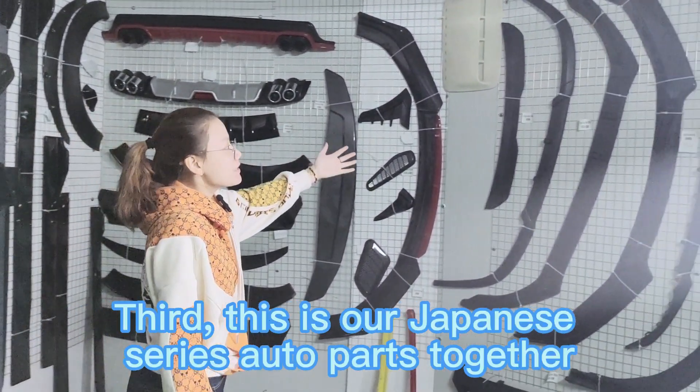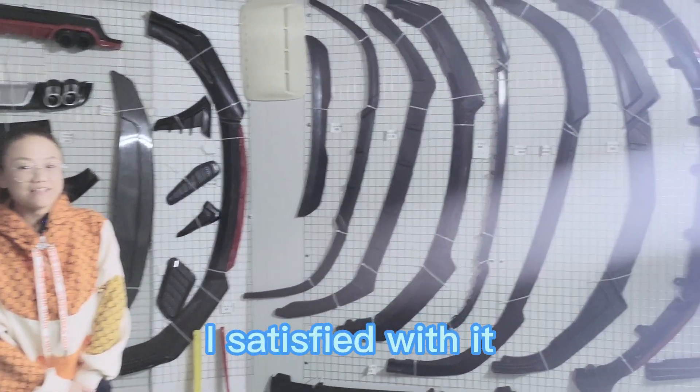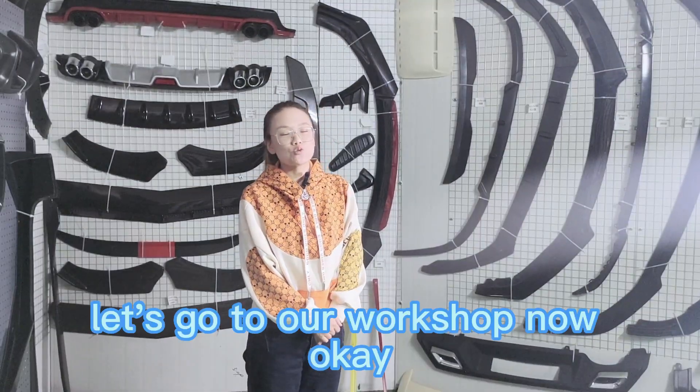Third, this is our Japanese sales AutoPaths together. Are you satisfied with it? Let's go to our workshop now.